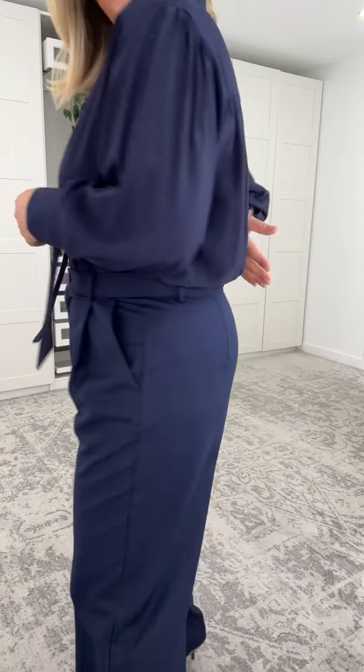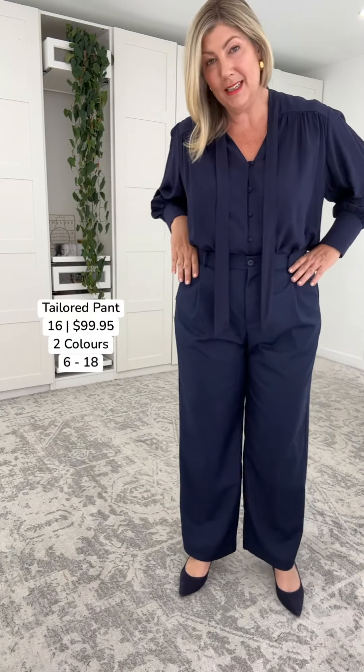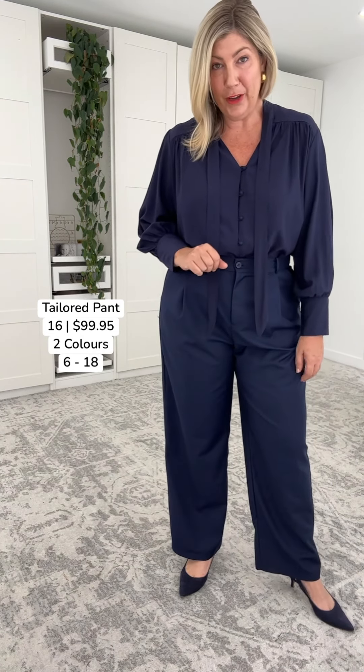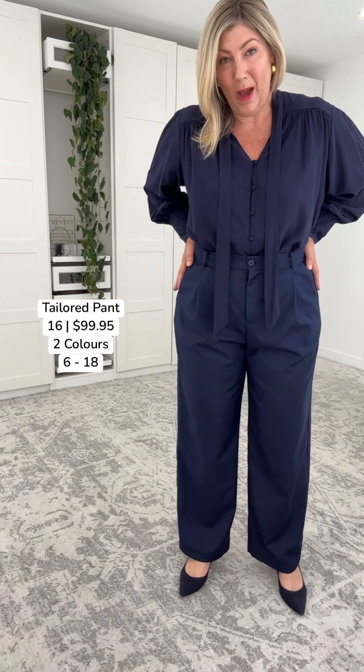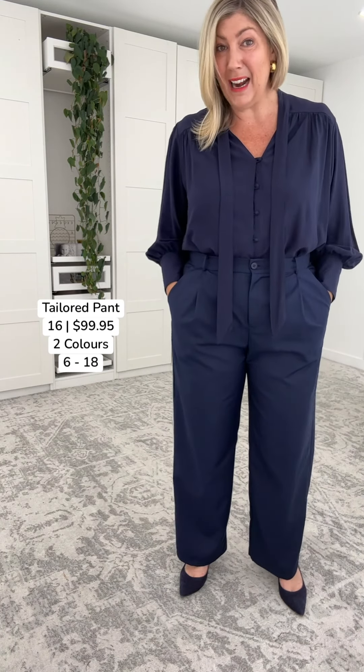These tailored pants are fitting me like an absolute glove, which is unusual because guess what — zero stretch, no stretch in the waistband, no stretch in the fabric. We have a cotton and polyester blend, but they're not gaping at the back. So what does that tell us? Let's think about our body shapes: if your waist measurement is smaller than your lower tummy and your hips, these pants are going to work for you. These come in at the waist and fit me like an absolute glove. I'm in the size 16.